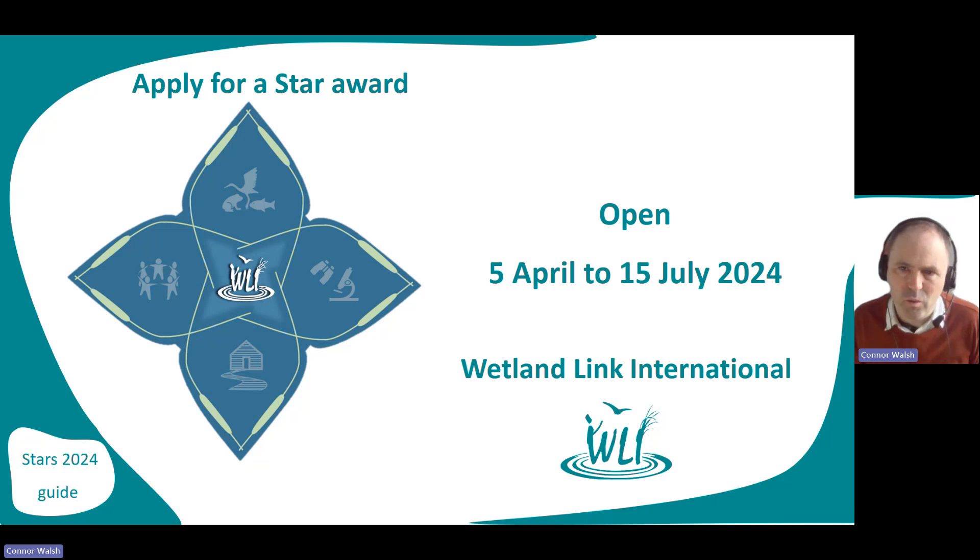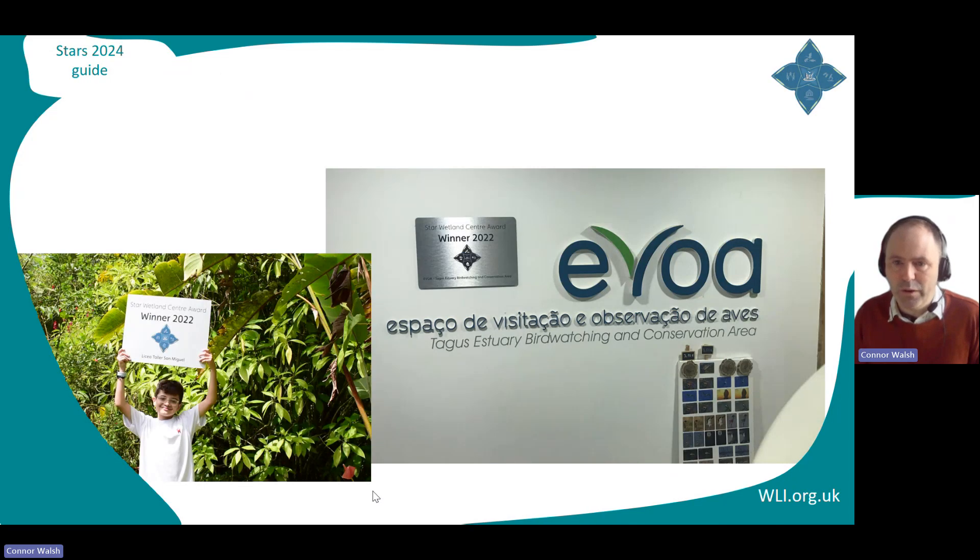This is a guide to applying for a Welly Star Wetland Centre Award. First thing to note: applications close on the 15th of July 2024. Chances are you already know what the award is. Here are a couple of images of some of the existing winners to get you in the mood.